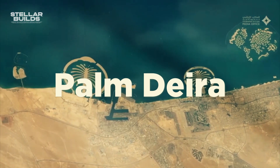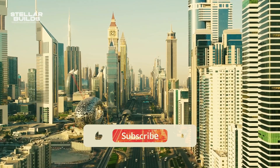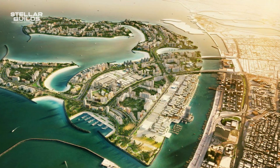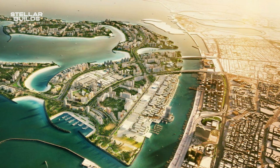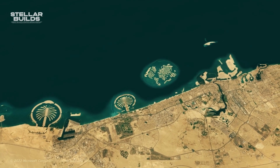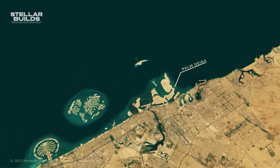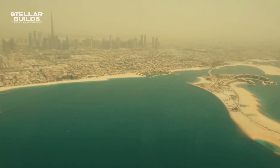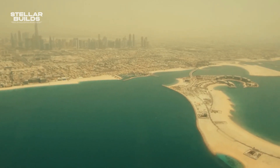Palm Deira was supposed to be the largest of the three palms, with a huge edge due to its central location in Dubai. However, the project didn't even make it further than its entrance. It was then rebranded as the Deira Islands, with a goal of using the half-built area to construct 80 hotels, multiple residential towers, and many golf courses. This project is still ongoing and should be completed by 2040.